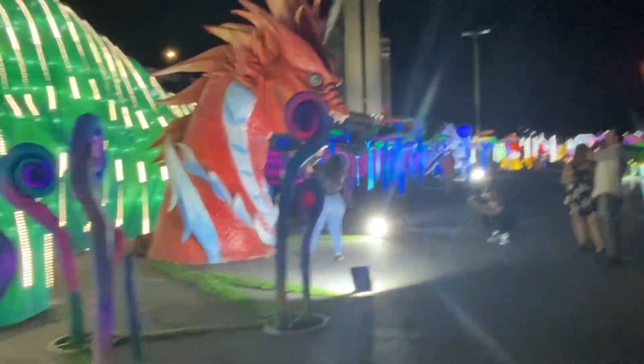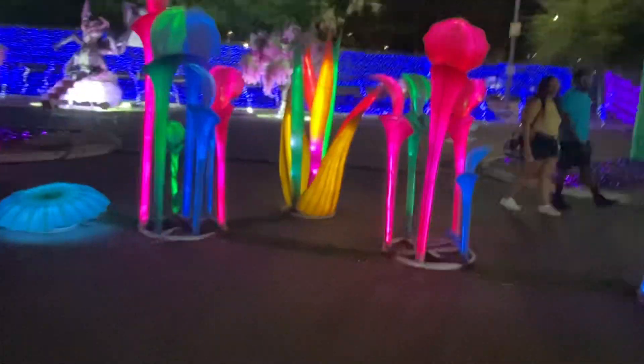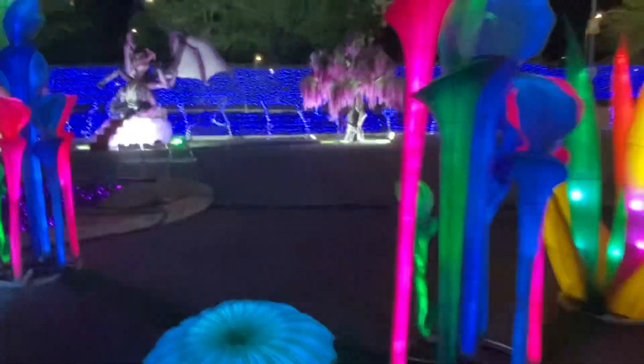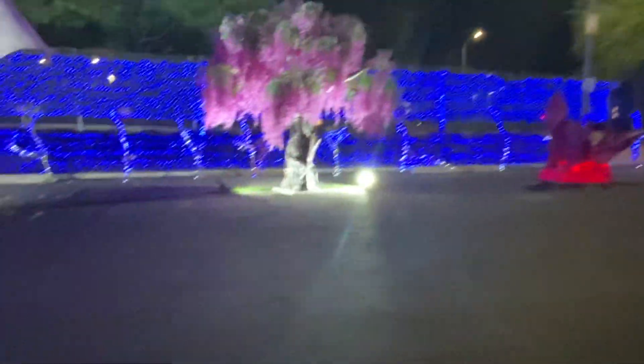But they are huge. All of these are made of wire that's covered with silk — that's another reason I thought it may be of that origin — and then lit inside with lights. And some of them are animatronic.